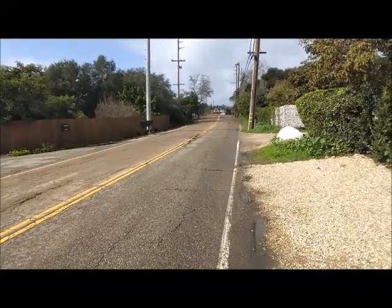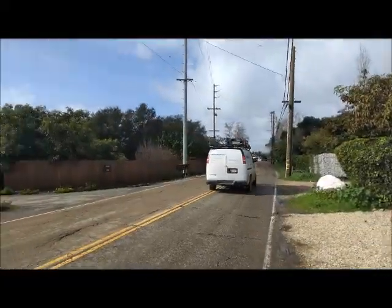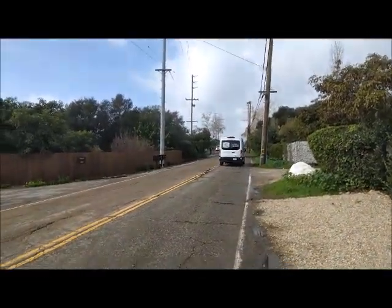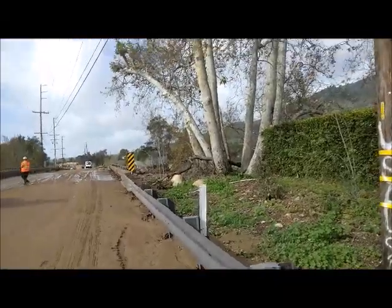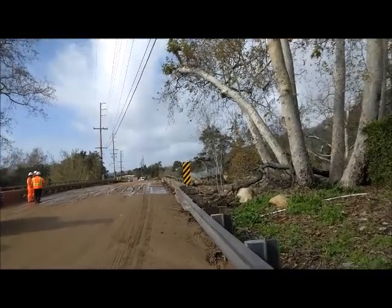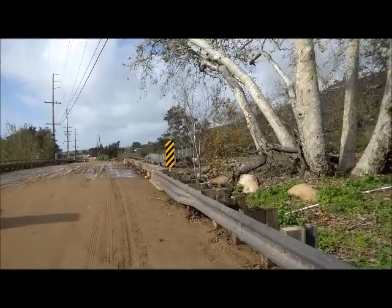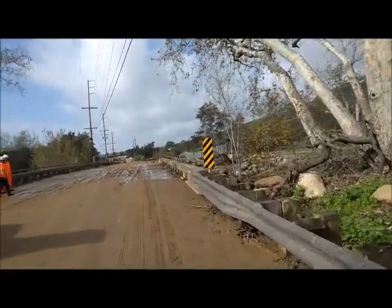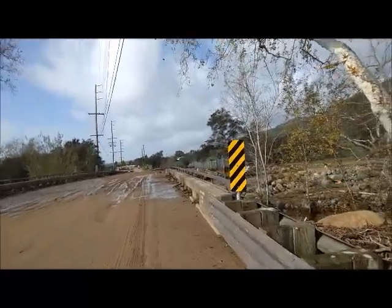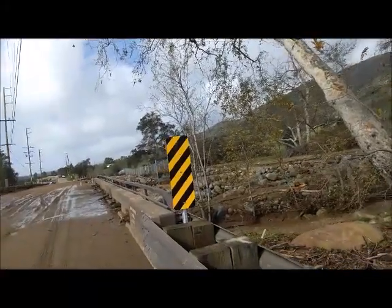This is Highway 192, and it looks like they might just now be opening it up, just this very moment. You can see here the creek jumped over — there's a lot of silt on the road. But nothing like it was five years ago; 2017 was a lot worse.